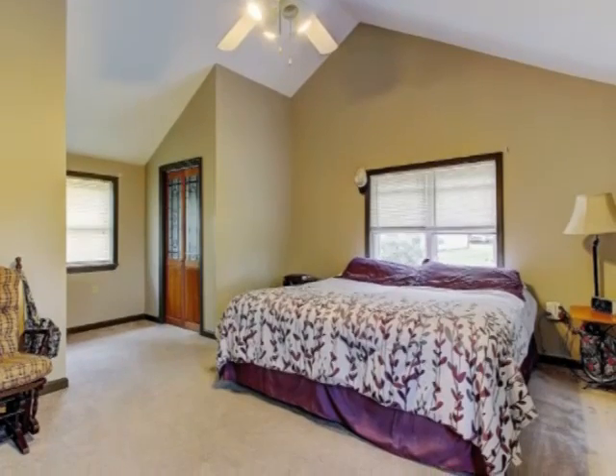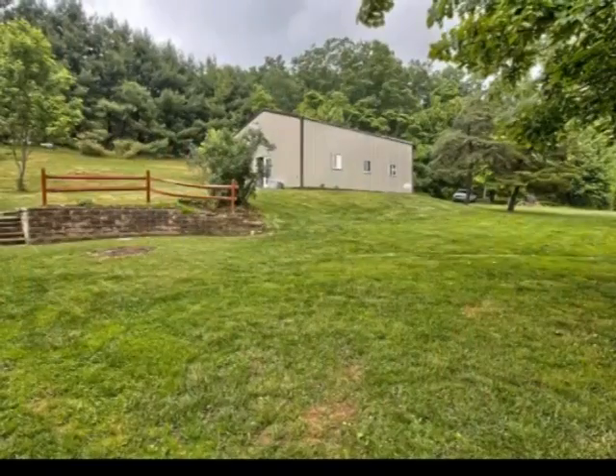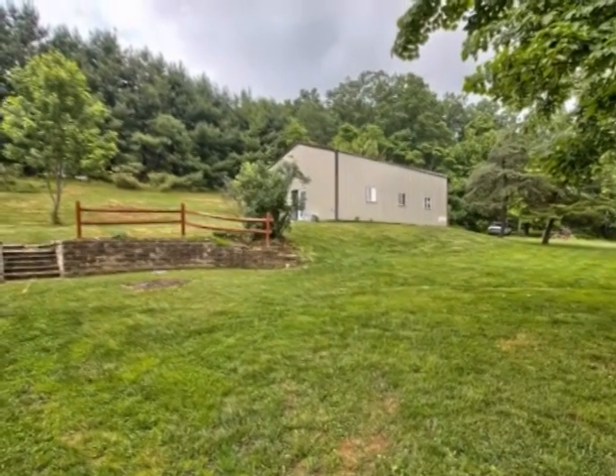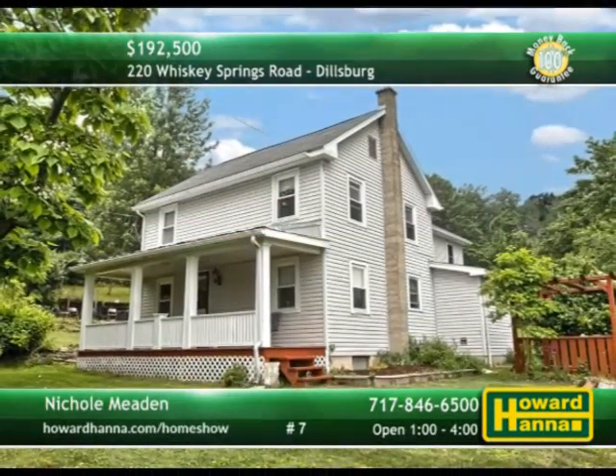Dual closets provide storage in the master suite, topped by a cathedral ceiling with lighted fan. Nearly one and a half acres, the grounds are also home to a 24-foot by 40-foot outbuilding with water and electrical service. Stop by this afternoon's open house between 1 and 4 and take a tour with host Nicole Meaden.